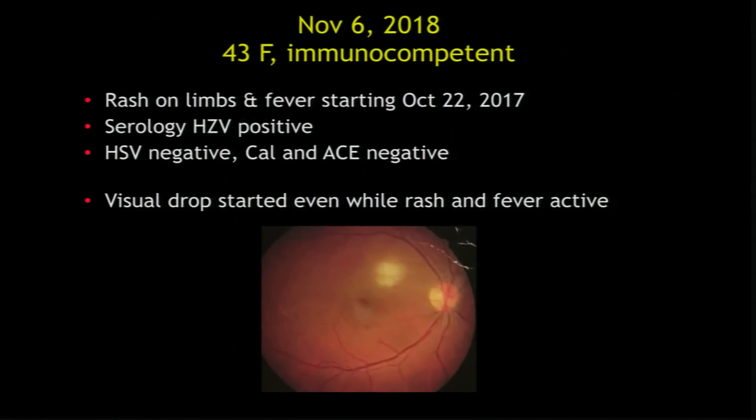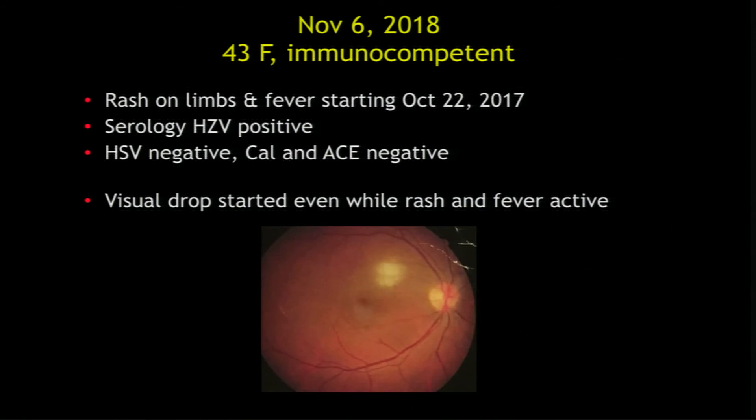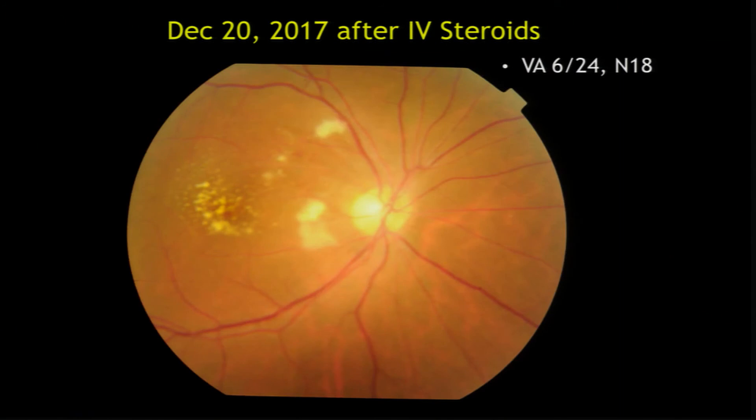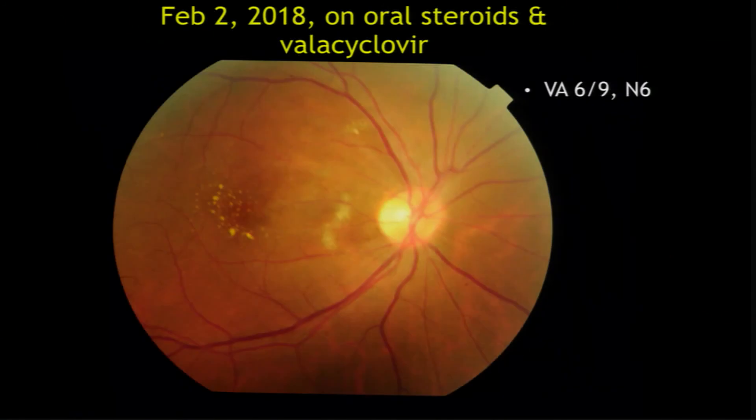This is a patient who had viral fever with serology positive for herpes zoster, and while the skin rash of herpes was present, she developed these lesions. What I'm trying to say is that if you have given antivirals for six weeks with no improvement, you can go to very high-dose IV steroids as well, because the optic nerve is also involved. In this patient, we gave IV steroids and there was a remarkable improvement of vision to 6/9.